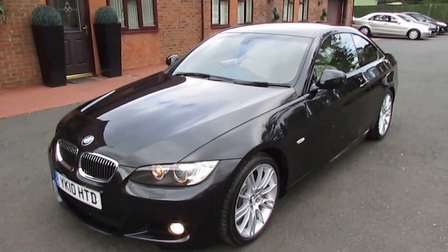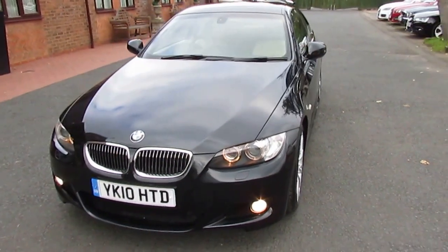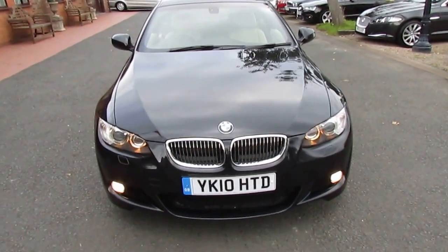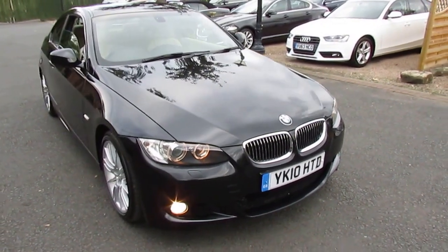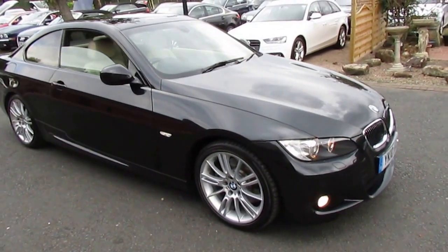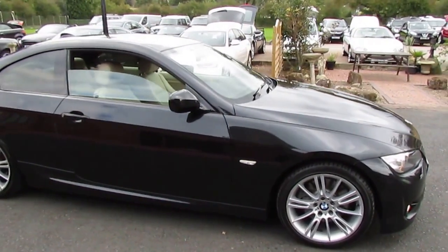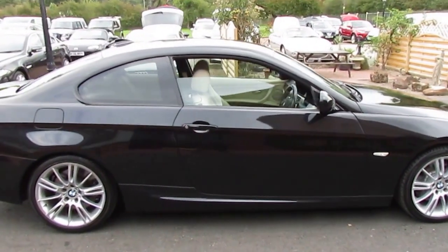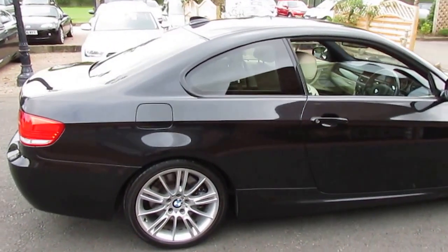Hi guys, welcome again to SJ Rayner Cars. Today I'll be looking at our BMW 325D M Sport 3 litre diesel. Stunning car this — comes to you in black with cream leather. It's fitted with sat nav, has BMW service history and a spare key. If you need any more questions answered on this vehicle, please contact us on 01562 820131.